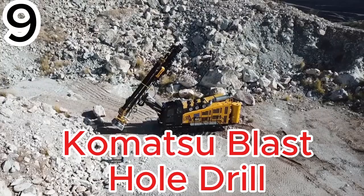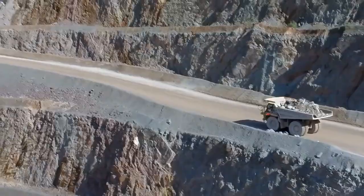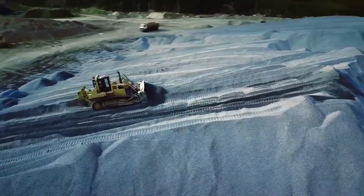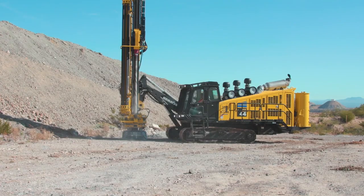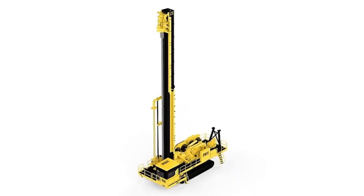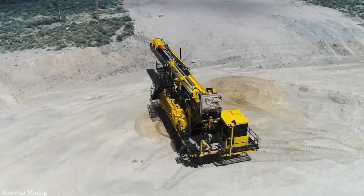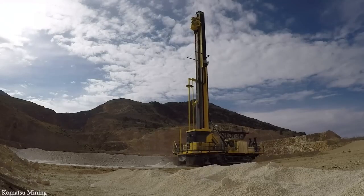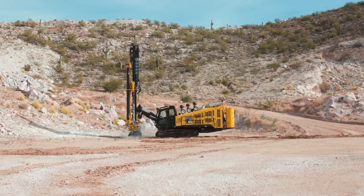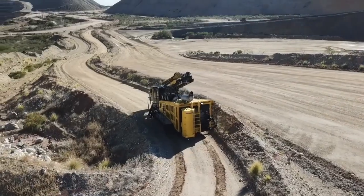The Komatsu Blast Hole Drill — a machine built to dig deep into the earth and unlock precious resources hidden far below the surface. When deposits are close to the ground, excavators can handle the job, but for deeper veins, drilling is essential. The PH-77XR is one of the most powerful drills of its kind. With a bit loading capacity of 38 tons, it's designed to adapt to a wide range of ground conditions, performing both rotary tricone drilling and percussive hammer drilling.